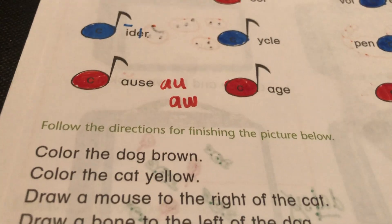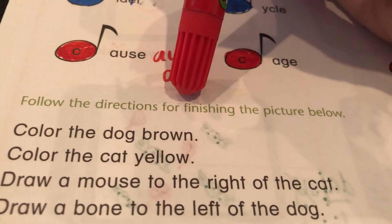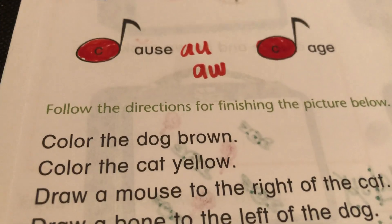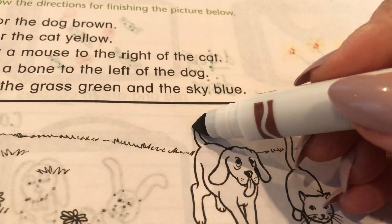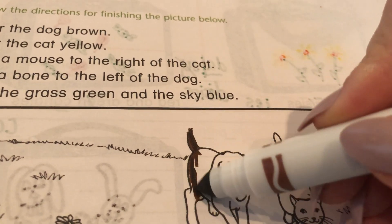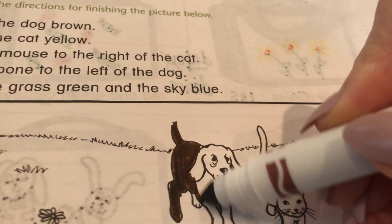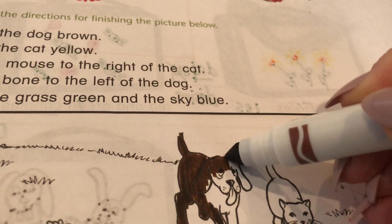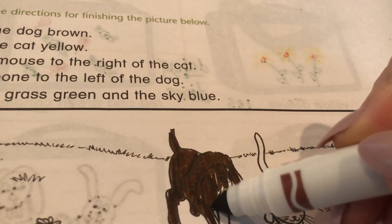Let's go down to this one and see the directions. Push pause if you need more time. Follow the directions for finishing the picture below. So we've got this picture — let's see what the directions say to do. The first direction says: color the dog brown. Well, okay. We can do that. Get out your brown and color that puppy. Probably would look a lot better with crayons, but somebody with a little red head took my crayons — you know who that is. The cuckoo.